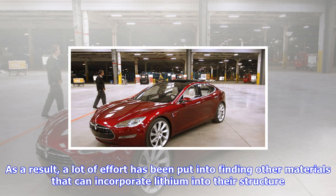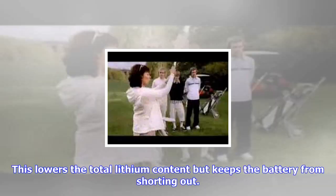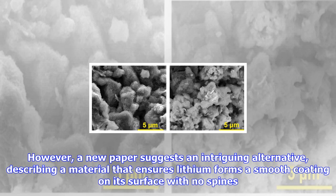However, a new paper suggests an intriguing alternative, describing a material that ensures lithium forms a smooth coating on its surface with no spines. What's this wonder material? A slightly modified version of asphalt.